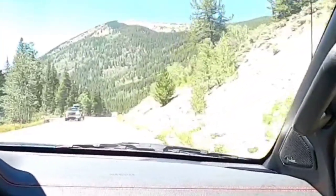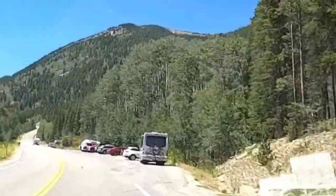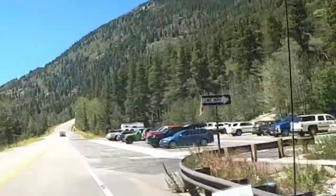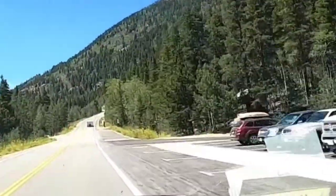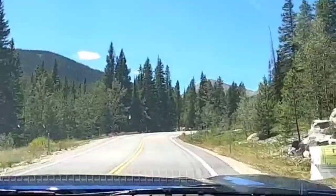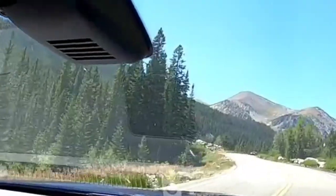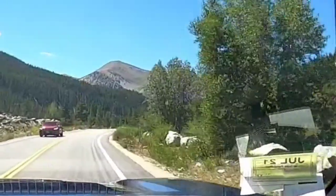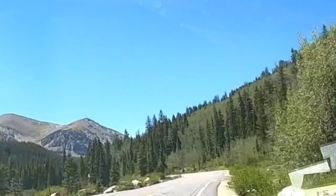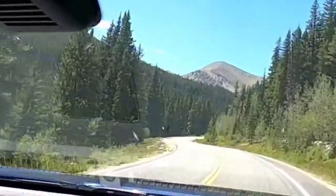If you're interested in 14ers, this right here is Denny's Creek Trailhead — it might be the place for you. We are going through the Collegiate Peaks, which are some of the tallest mountains in the Rocky Mountain range. This is a very popular place for people who like to climb 14ers, the tall mountains that people talk about climbing.